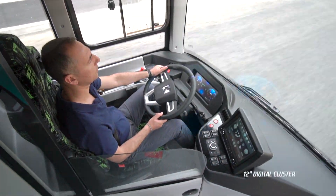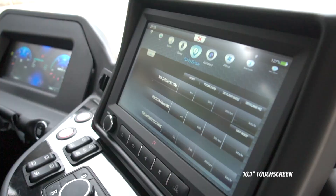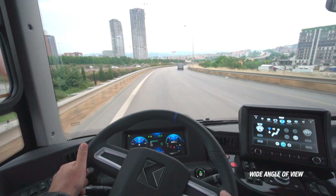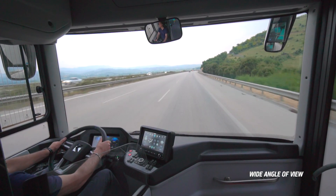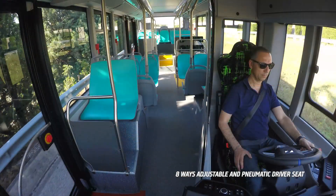Drivers enjoy a modern cockpit with full digital cluster and multimedia touchscreen. Wide-angle view helps drivers safely navigate through cities, while the 8-way pneumatic driver's seat eliminates fatigue.